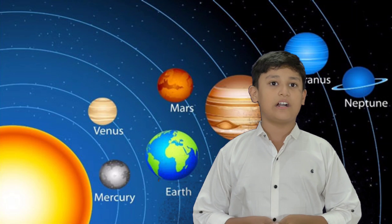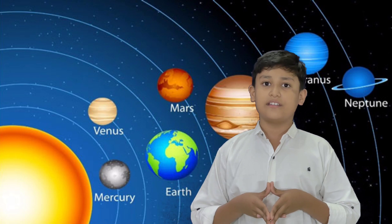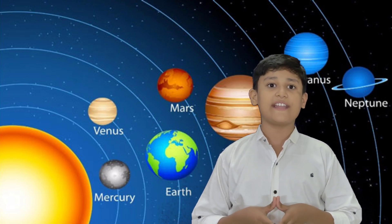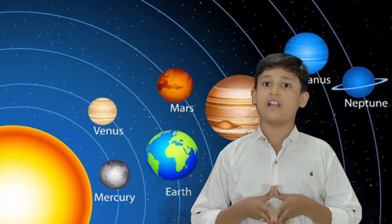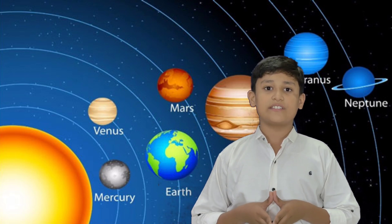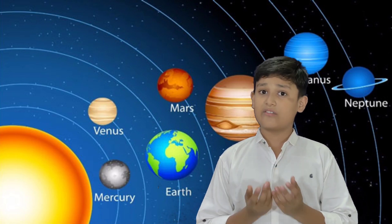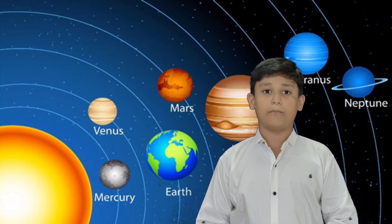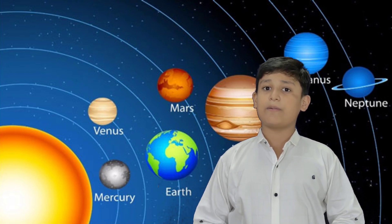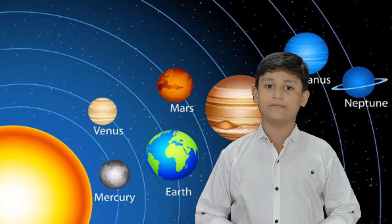Most of Earth's land is somewhat humid and covered by vegetation, while large sheets of ice at Earth's polar deserts retain more water than Earth's groundwater, lakes, rivers, and atmospheric water combined. Earth's crust consists of slowly moving tectonic plates which interact to produce mountain ranges, volcanoes, and earthquakes. Earth has a liquid outer core and generates a magnetosphere capable of deflecting most of the destructive solar winds and cosmic radiation.